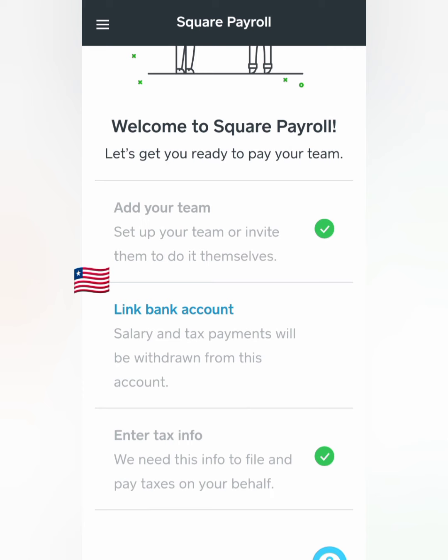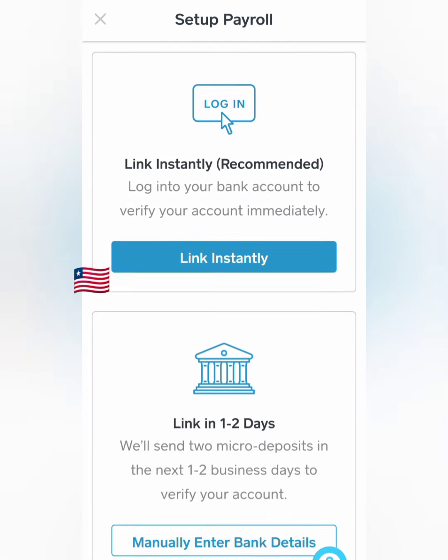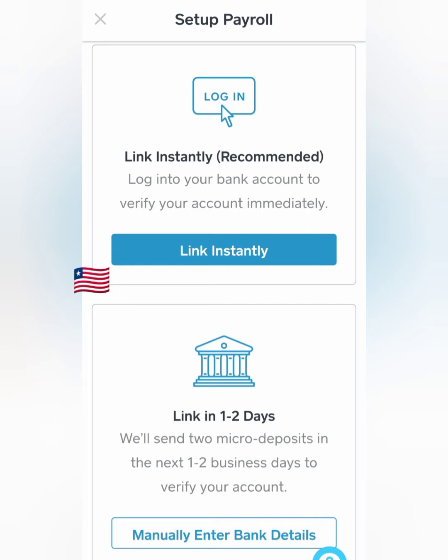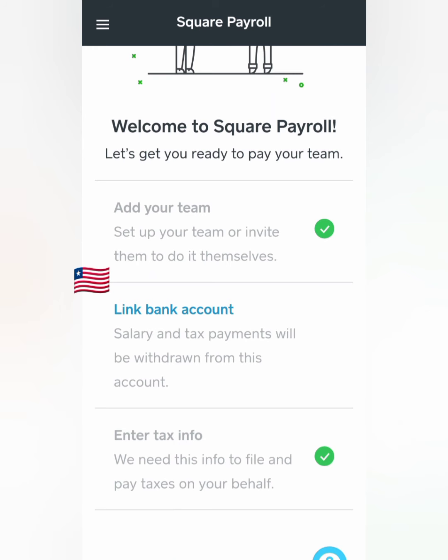Everything's pretty much set up. The last step is to link my bank account, which you can link pretty much any account just to pay your employees. Payroll bank account — link bank — link instantly. I'm going to be setting up my routing and account numbers to my new bank because I've switched to a business bank. You can use PayPal, green dot, any bank accounts. For this, I'm going to be linking US Bank to it.